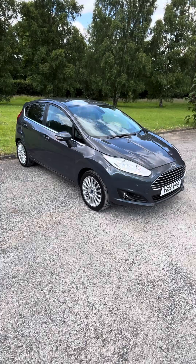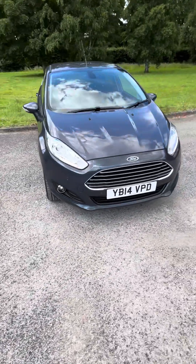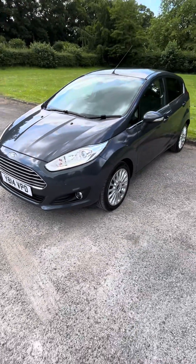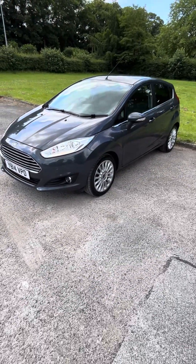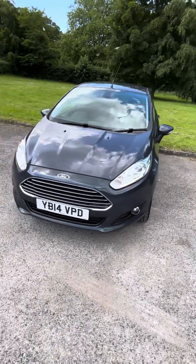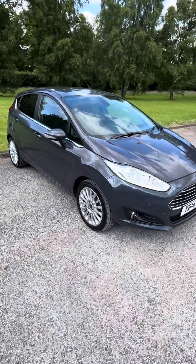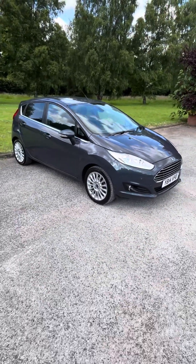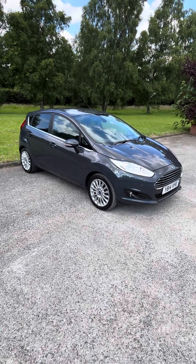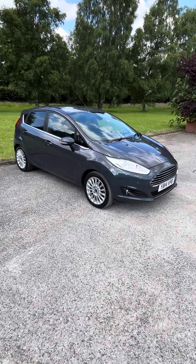Engine, clutch and gearbox all lovely. Comes complete with three months of national parts and labour warranty, which you can extend up to two years if you wish. It also comes in the free tax bracket — 60-plus MPG, free road tax, group nine insurance, so a very cheap car to run. A nice top-spec model in lovely condition. Give us a call if you'd like to book an appointment to view it, or if you'd like to leave a deposit. Thank you very much.